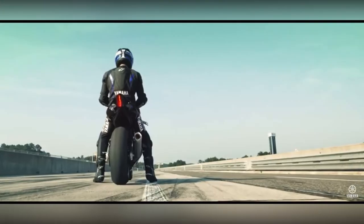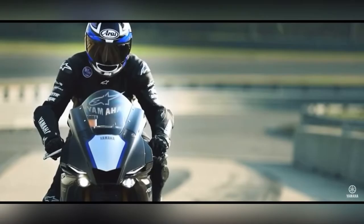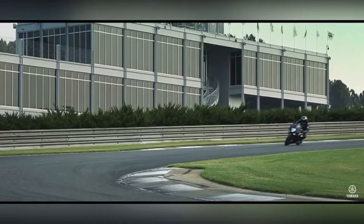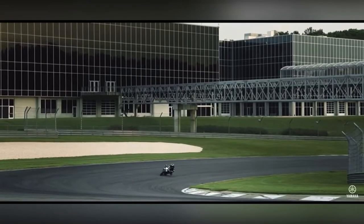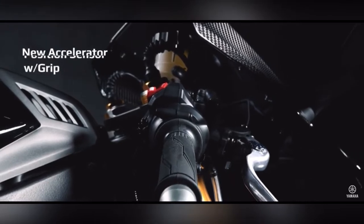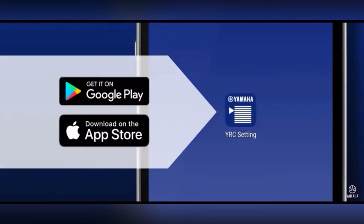The YZF R1M is a perfect track machine with a 998cc Crossplane 16-valve liquid-cooled engine producing 197 horsepower at 13,000 rpm and 111 Nm of torque at 11,500 rpm. It features ride-by-wire technology for very quick throttle response, and the bike's maps can be controlled by riding style — even from your phone.